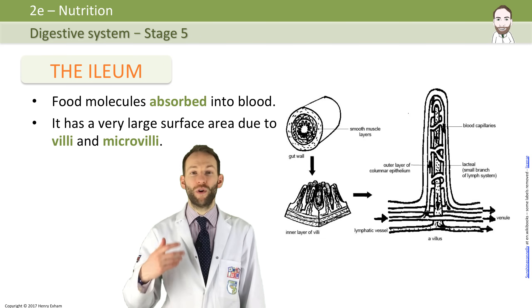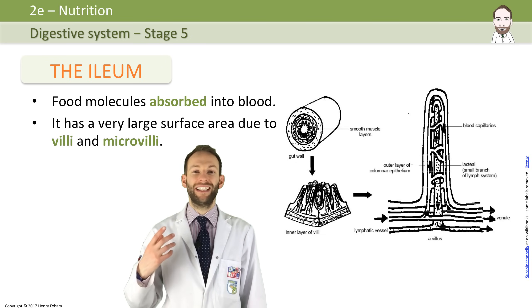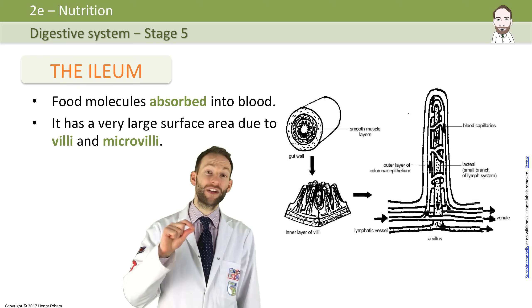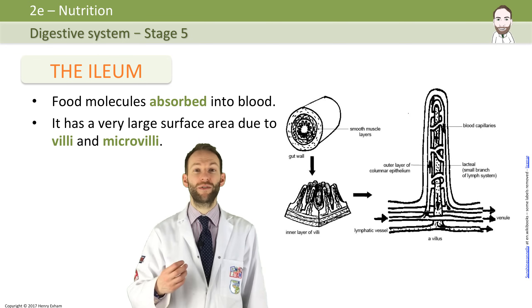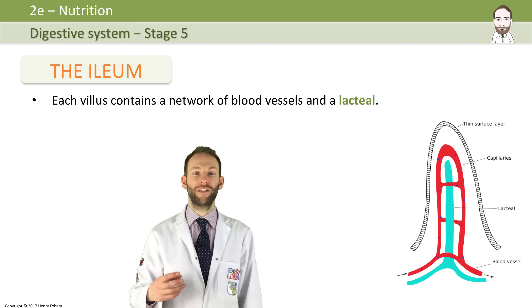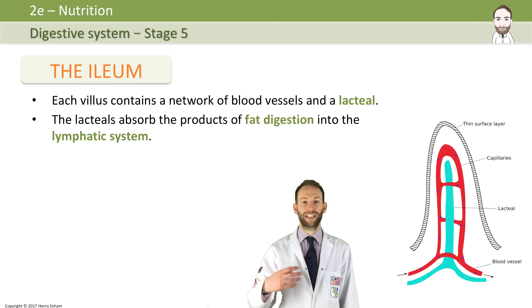The ileum is highly adapted for absorption of these molecules. The inside of the ileum is folded into finger-like projections called villi, giving the small intestine a very high surface area for absorption. Not only that, these villi actually have tiny little microvilli on their surface — so the villi have villi on top of them. Each villus contains a network of blood vessels and a lacteal. The blood vessels join up to form the hepatic portal vein, which leads to the liver, so all the food once absorbed goes to the liver, which can help get rid of any toxins in the blood. The lacteals absorb the products of fat digestion, which go into the lymphatic system.